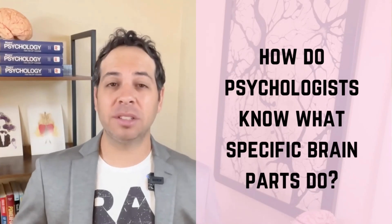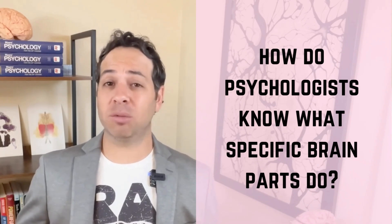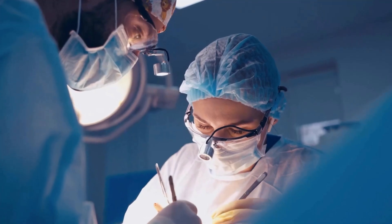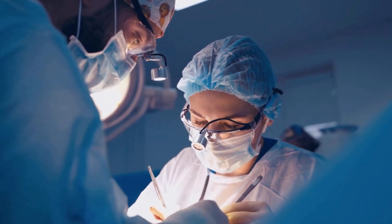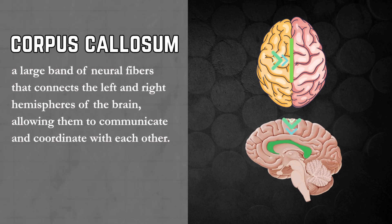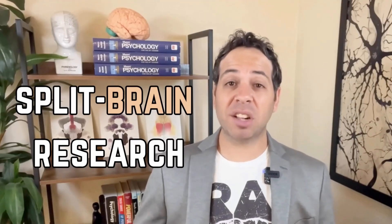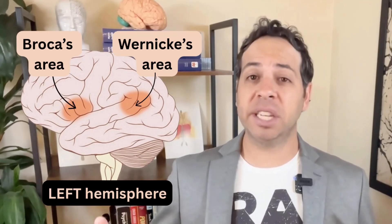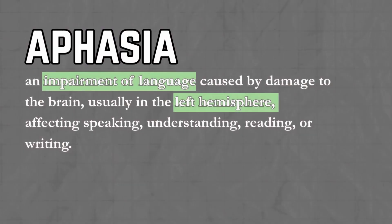But how do psychologists even know what these parts do? Researchers use a combination of tools, surgeries, case studies, and even accidental injuries to figure out how different parts work. For example, in rare cases of severe epilepsy, surgeons may cut the corpus callosum — the connection between the brain's two hemispheres. This split-brain research has taught us that the two sides of the brain often specialize in different tasks. The left hemisphere, for most people, is where you'll find the language centers — Broca's area for speech production and Wernicke's area for speech comprehension. Damage to these areas can lead to a condition called aphasia, where a person struggles to speak or understand language.